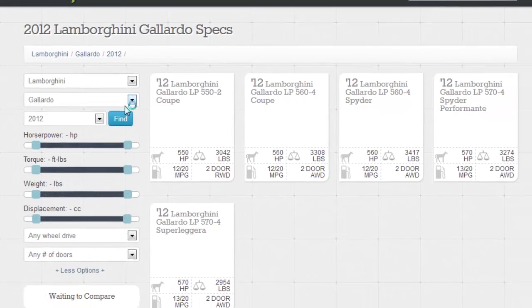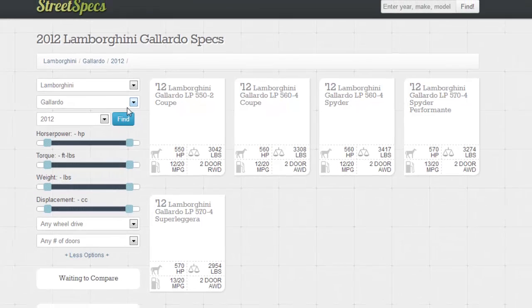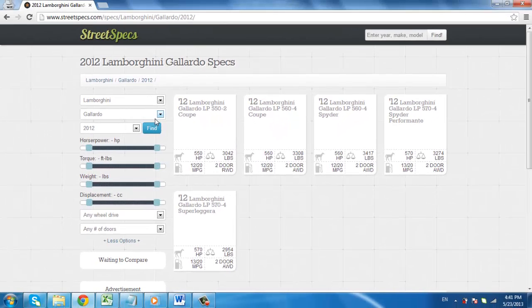You will then be taken to a page which shows the specs for the different versions of the Lamborghini Gallardo, including the horsepower. This is one of the best online horsepower calculators and it can be used for a wide variety of different vehicles.